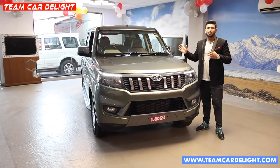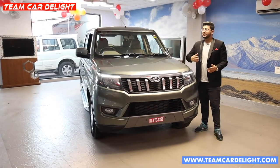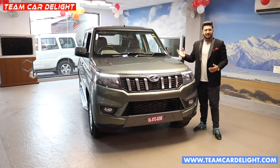So today we are going to share with you this Mahindra Bolero Neo detailed walk-around. We are going to talk about space, features, and so on.